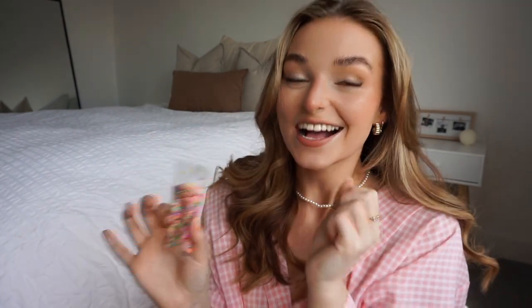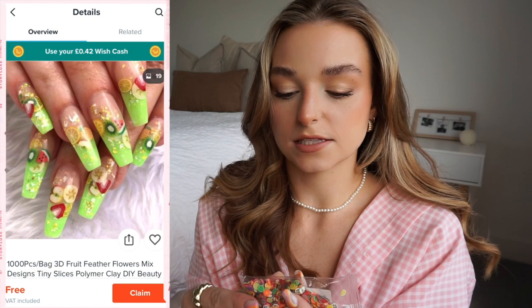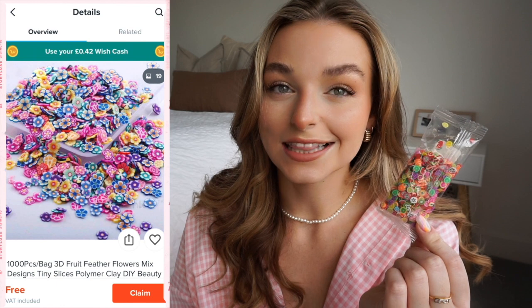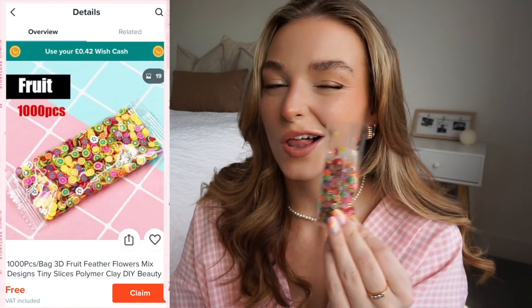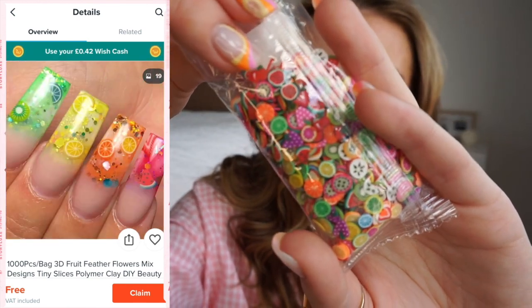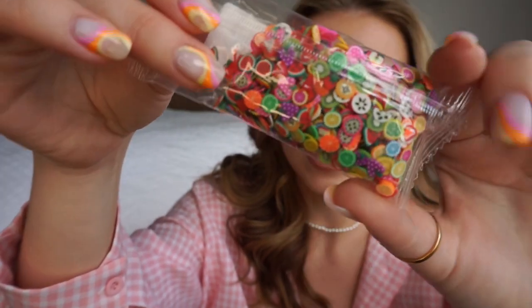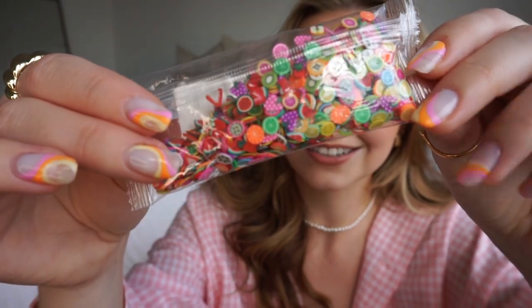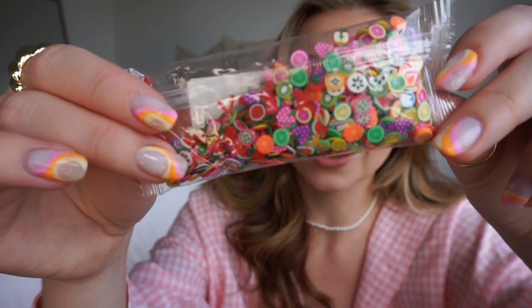The last nail product I got are these resin decorations — I've been seeing resin rings all over the place with these little fruity cuteness pieces in them. I love seeing these on nail designs. They have all sorts of different fruit in them: little watermelons, strawberries, grapes, kiwis — just all of the cute things. I think it's going to be really fun for summer, just super fruity, a great time.